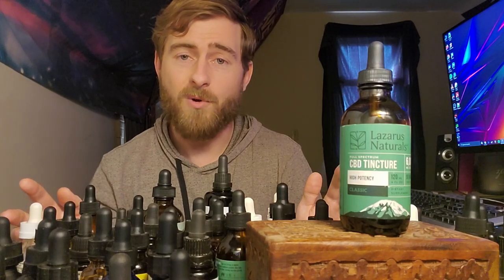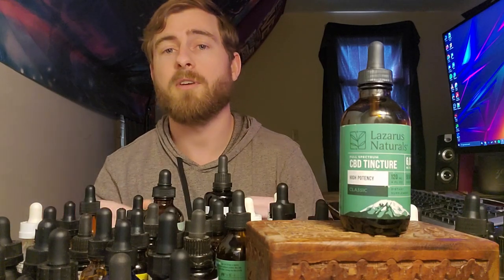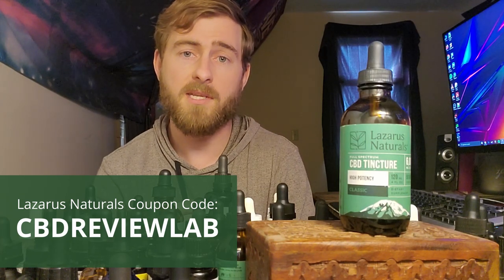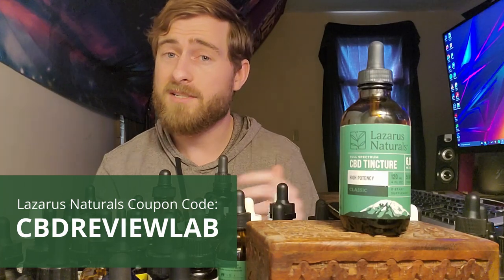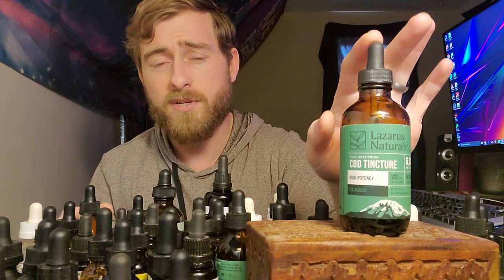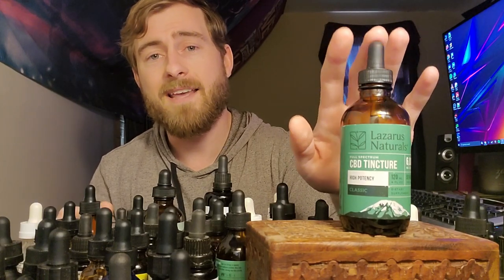It also happens to be one of the cheapest CBD oils on the market when looking at the price per milligram of CBD. If you use the coupon code CBDREVIEWLAB, the price comes out to 1.8 cents per milligram of CBD with a total cost of $110, and with how much CBD you get in this bottle it is one of the best deals out there. If you take one milliliter per day, which is about 50 milligrams of CBD, this product will last you 90 days.